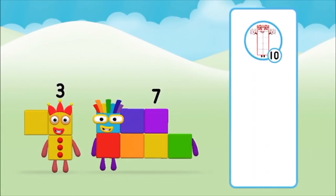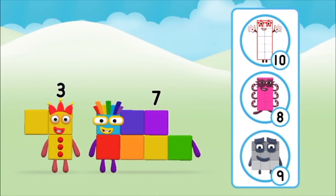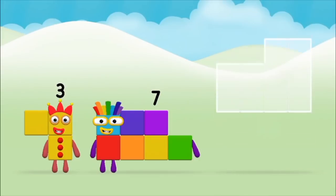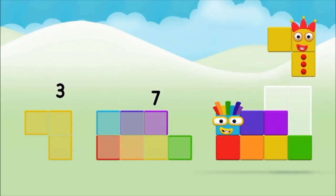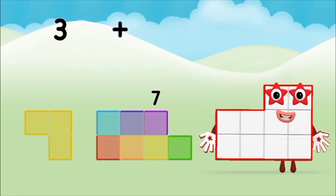Which number block do you think adding these together will equal? That's the correct answer! Now can you add the number blocks together? Seven! Three! Three! Three! Plus seven! Equals ten!